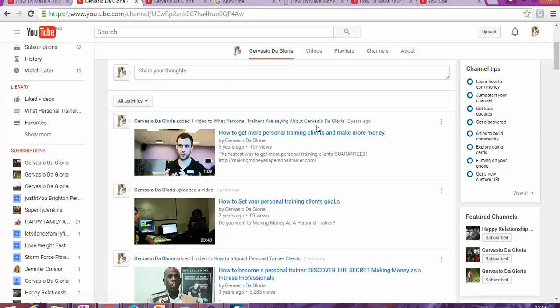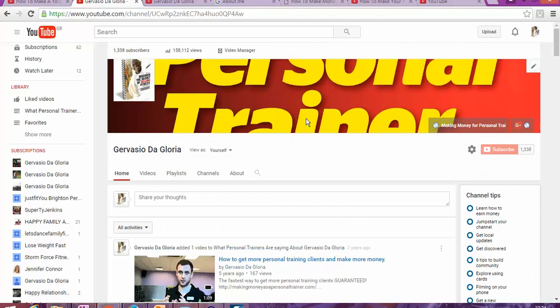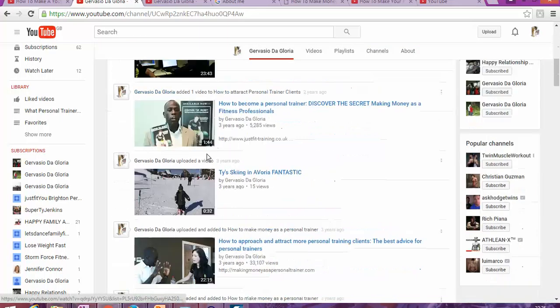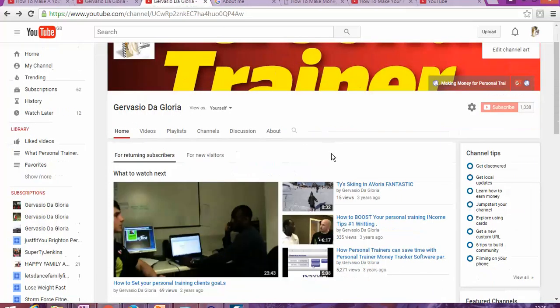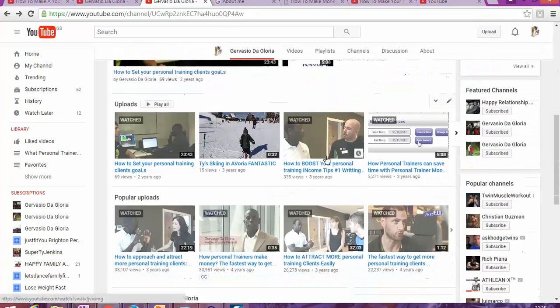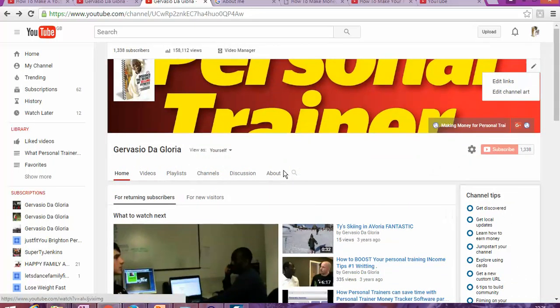Hello and welcome to my YouTube page, all about YouTube. My name is Gervais DeGloria, and today in this video I'm going to share with you how to make your YouTube channel look more professional — instead of looking like a simple channel, it will look more organized so people can see your latest videos and latest activities.